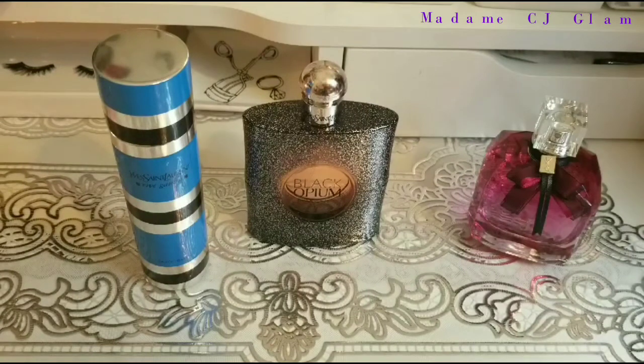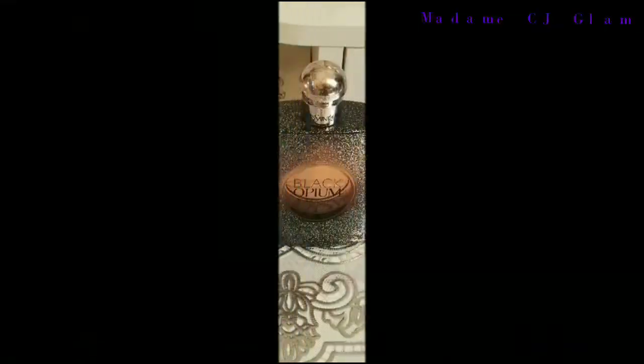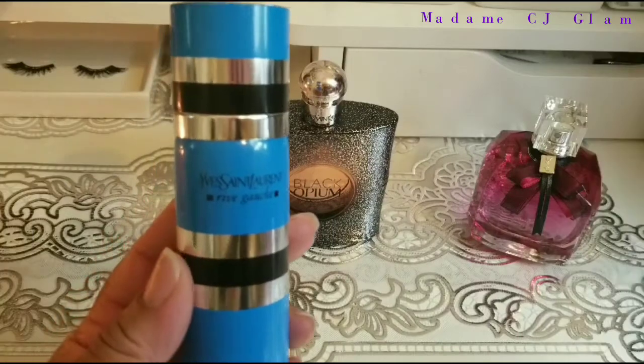Hey Glam family, welcome back to my channel. I'm CJ Glam and I'm here to talk about the latest acquisitions to my wide sale collection. Now the first fragrance I'm going to talk about is Rive Gauche.